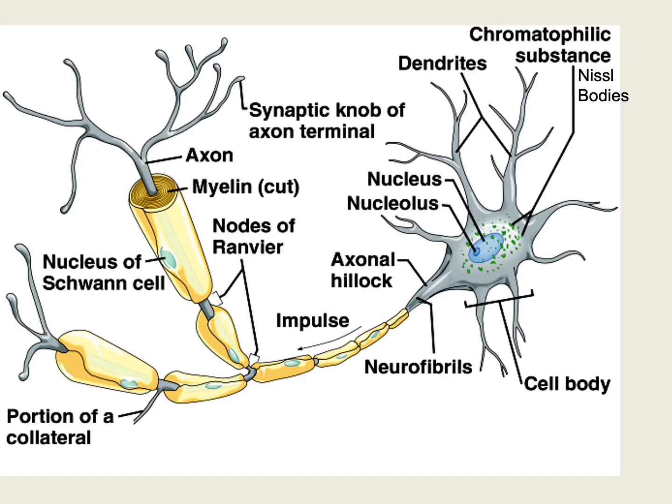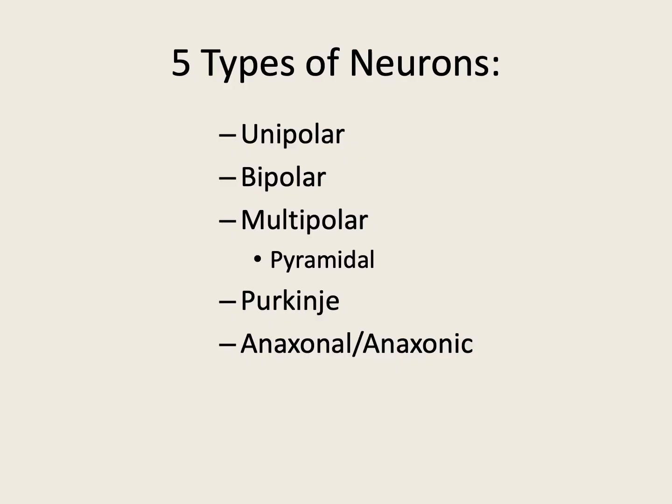That's the prototypical neuron, but there are different types of neurons based on how the arrangements of these structures lay out. We have five distinct types: unipolar, bipolar, and multipolar — with two subcategories of multipolar: pyramidal and Purkinje — and then anaxonic neurons. There is also a specialized type of anaxonic neuron sometimes referred to as the rosehip inhibitory neuron, which we'll look at shortly.